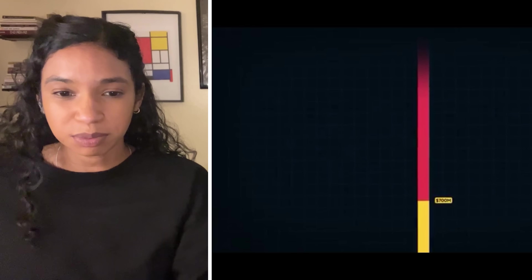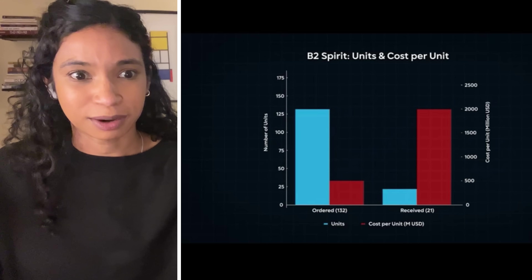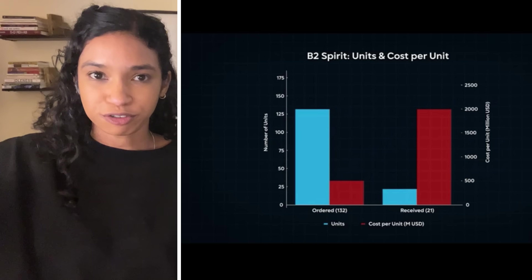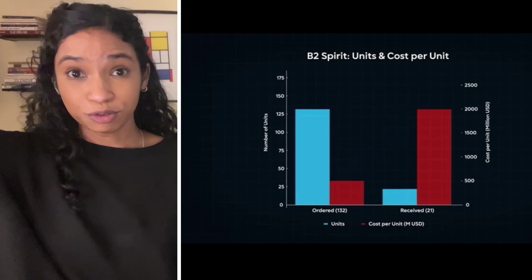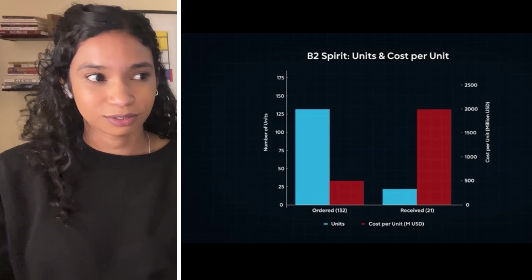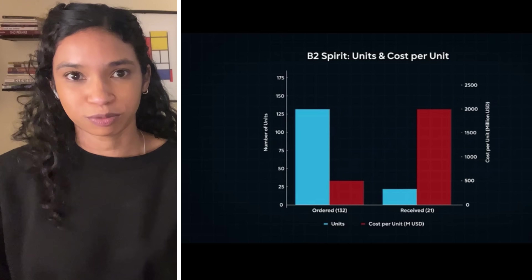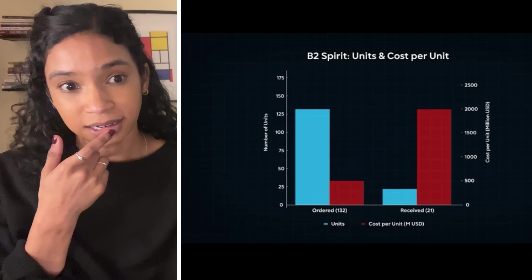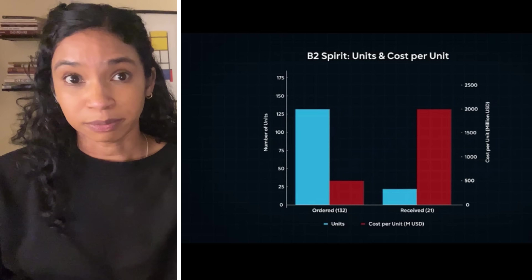Do you think the $700 million is the price just for the plane to be built — as far as the components — or does that also count the 8,000 employees they had to salary? The B-2 was supposed to come in at $500 million each but ended up at $2 billion each — four times their initial projections. So $700 million per B-21 may just be the hopeful number.